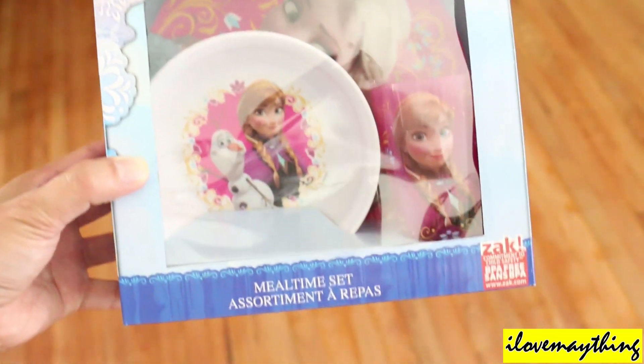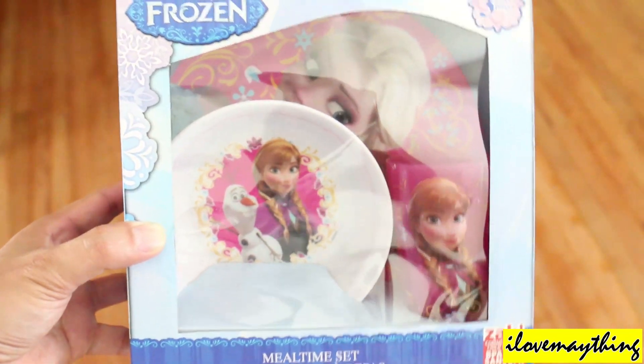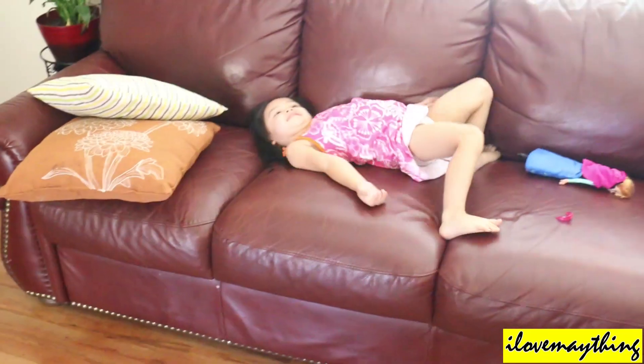Disney Frozen mealtime set for kids, for girls. Maya girl.